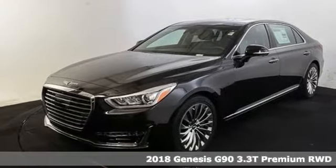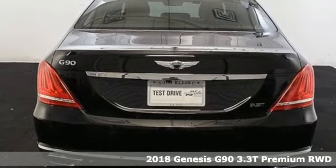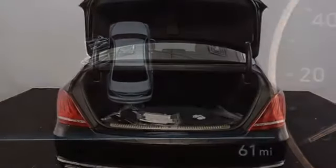Here's a 2018 Genesis G90. Enjoy the luxurious combination of contemporary classic design, helpful technology, and superior comfort. You'll look forward to every drive with features like these.